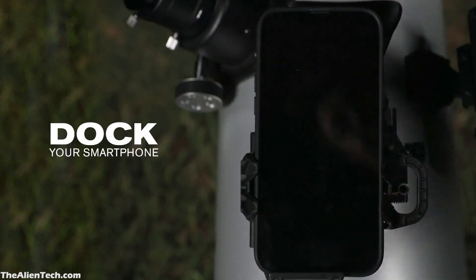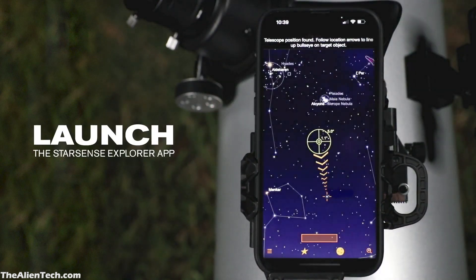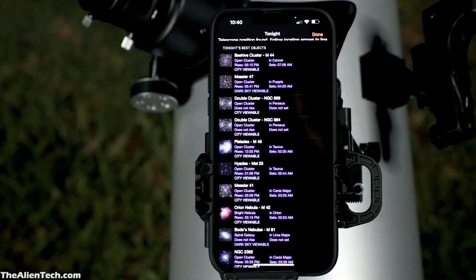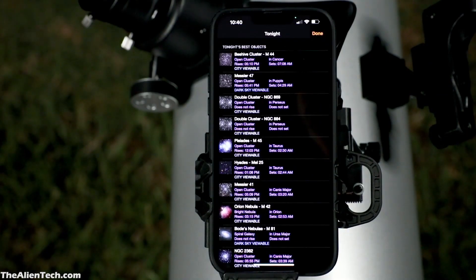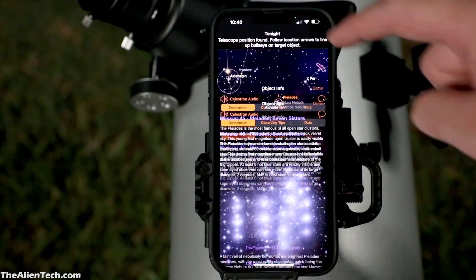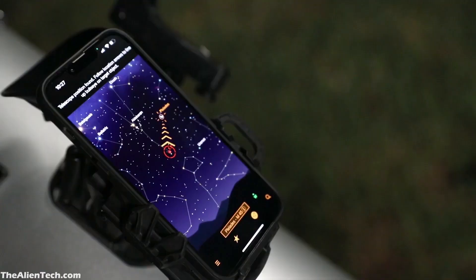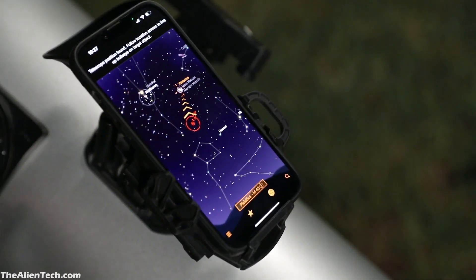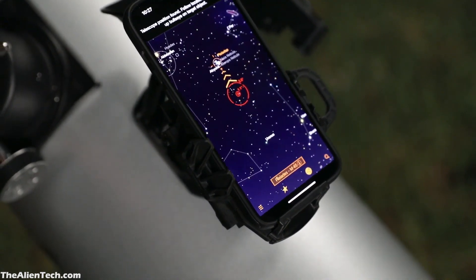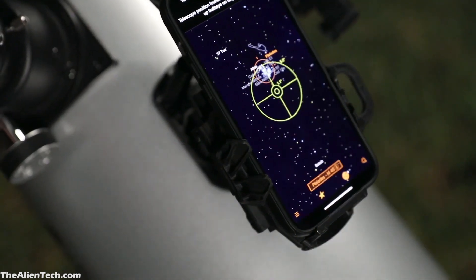When you mount your phone on the dock and start the app, it first detects its location and where exactly the telescope is pointing. After that, the app provides a list of all the visible objects in your night sky. When you click on an object, the app guides you with an arrow showing exactly where that object is in the sky. You then move your telescope in that direction, and when the pointer turns green, you can see the object through the eyepiece.